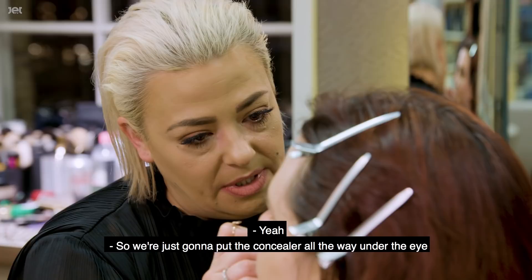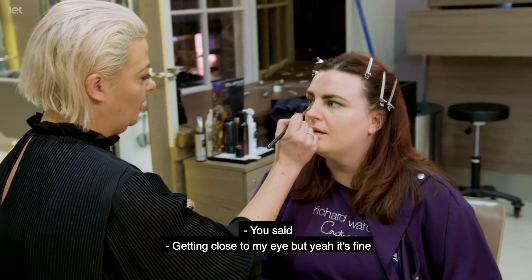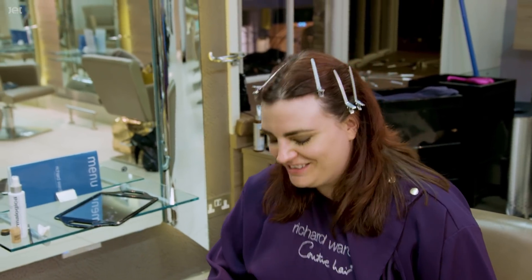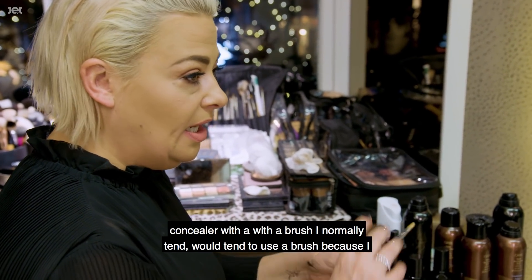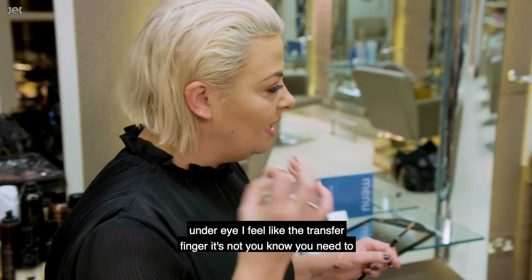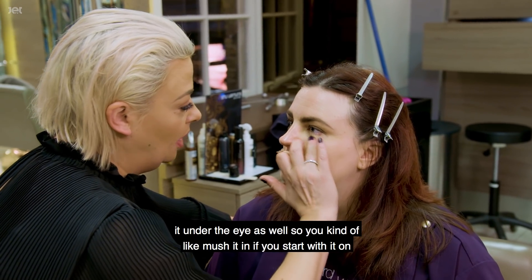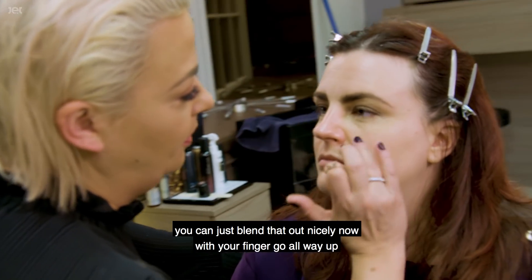We're going to put the concealer all the way under the eye. I normally tend to apply it with a brush rather than straight from your finger - when you use a brush, you place the concealer and then tap it in, so you tap it under the eye and mush it in gently. If you just transfer it from your finger it's not actually sitting right. Now blend that out nicely with your finger, going all the way up.